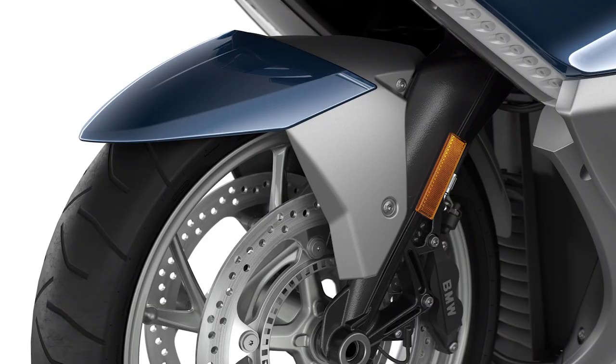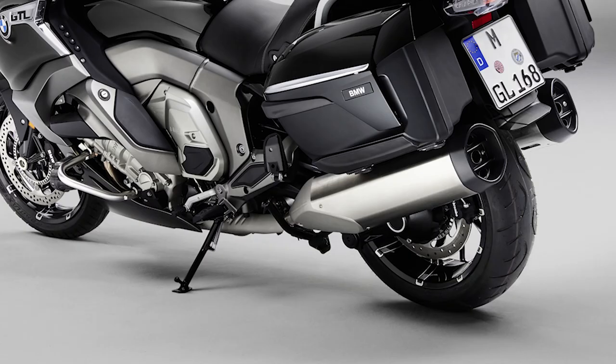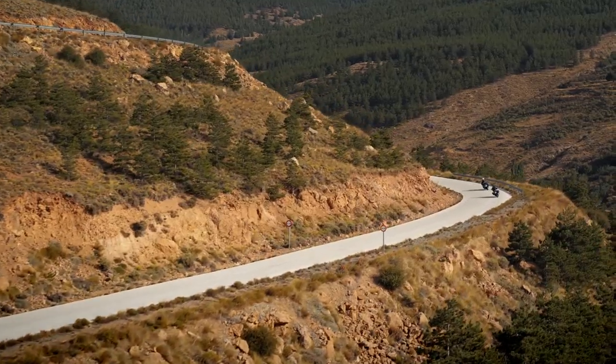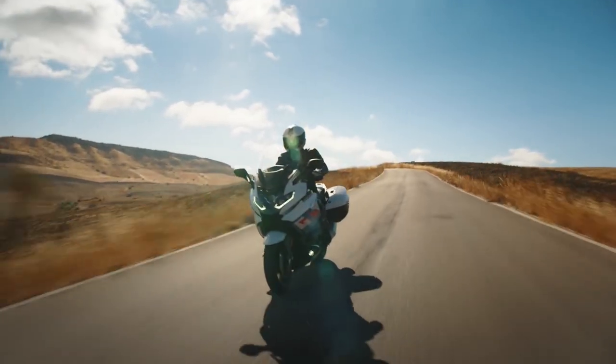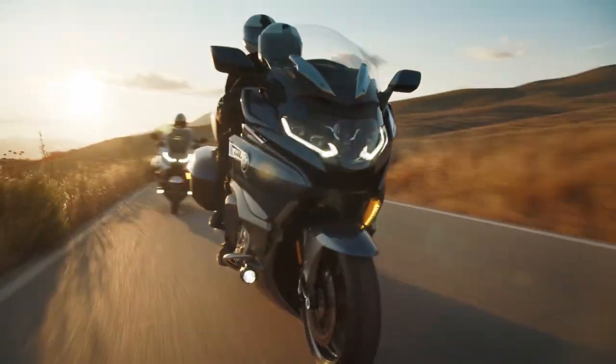Five: brakes. In the front, we get dual four-piston fixed calipers on 320 millimeter discs. In the rear, we get a double-piston caliper on a 320 millimeter disc. The K1600 is fitted with BMW Motorrad's Integral ABS Pro, which is lean-sensitive, meaning it has cornering ABS.